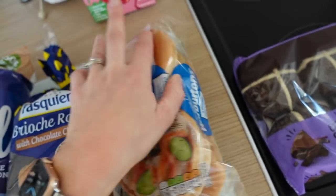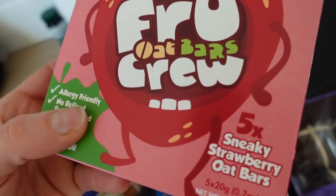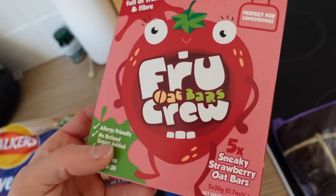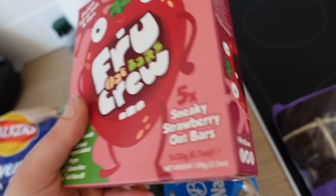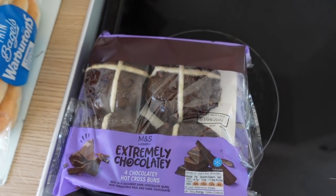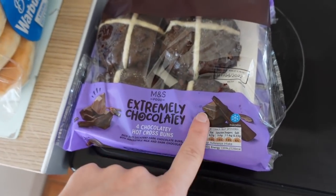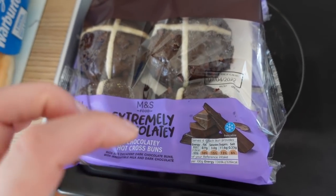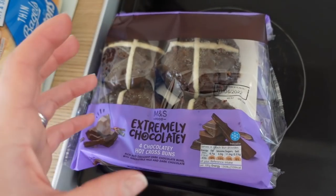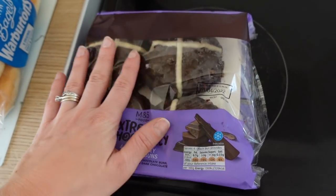I've got loads of bagels and wraps in the freezer so I didn't want to get too much, just these. I got these for Miles again — we didn't necessarily need snacks but these are on offer. The strawberry flavor he hasn't tried; he usually has the purple one. These are so nice — I actually really like them myself. Lastly, I got the extremely chocolatey M&S hot cross buns. We tried the salted caramel — those were not Graham's favorite and not my favorite either. The Aldi double chocolate ones were bone dry, but these are sticky and soft — you can just eat them as they are, packed full of chocolate.